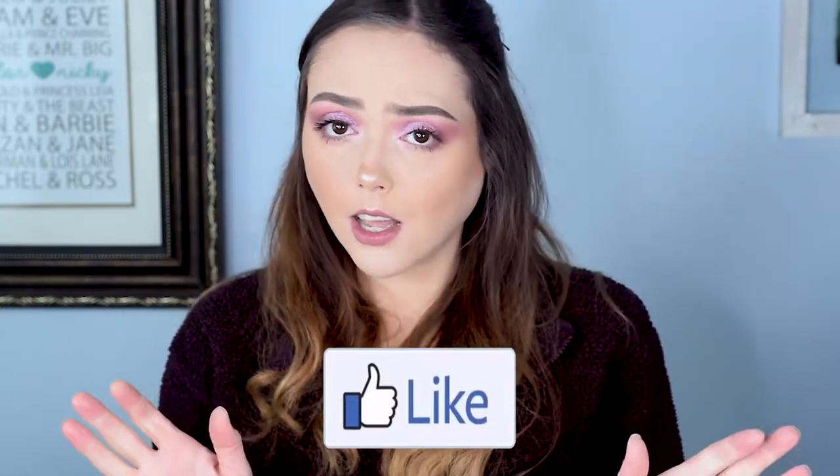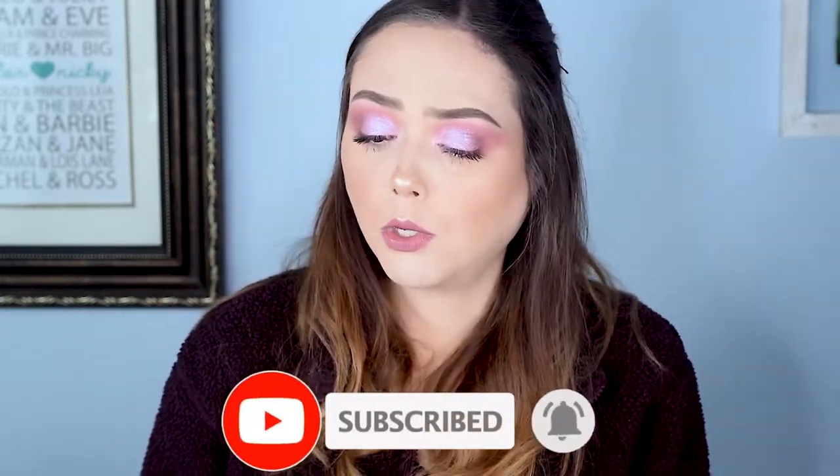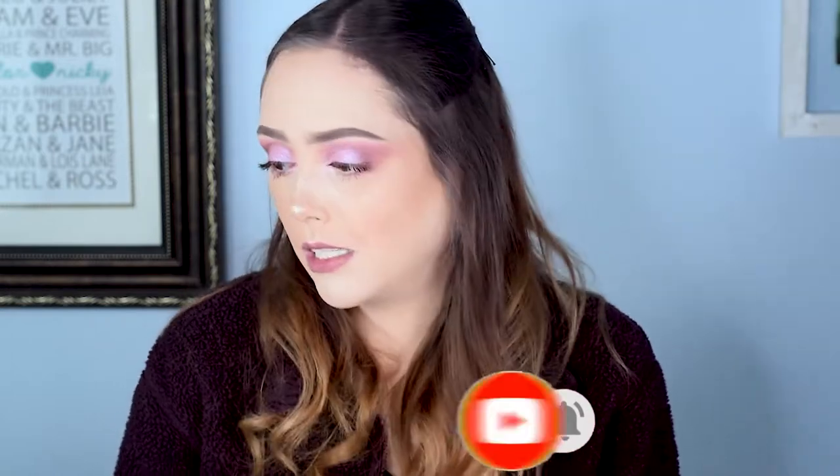Please give it a thumbs up — it helps us out a ton. If you haven't subscribed yet, please join our little dark angel family. We're always doing beauty-related stuff — unboxings, tutorials, whatever the hell we feel like. I hope you guys are all safe and healthy. Have a wonderful day and stay girly with a dark twist.